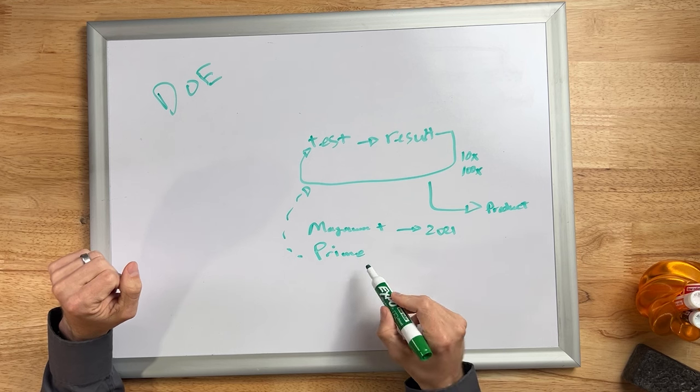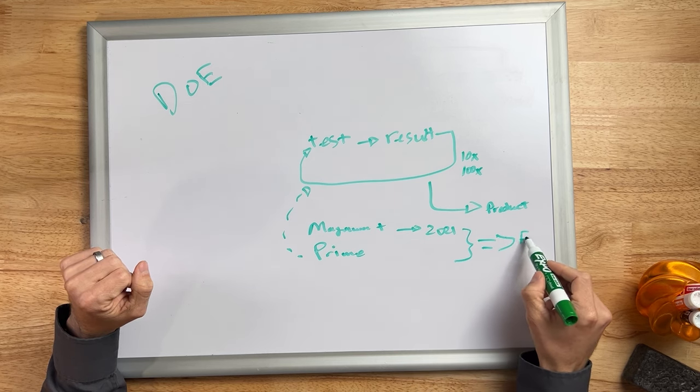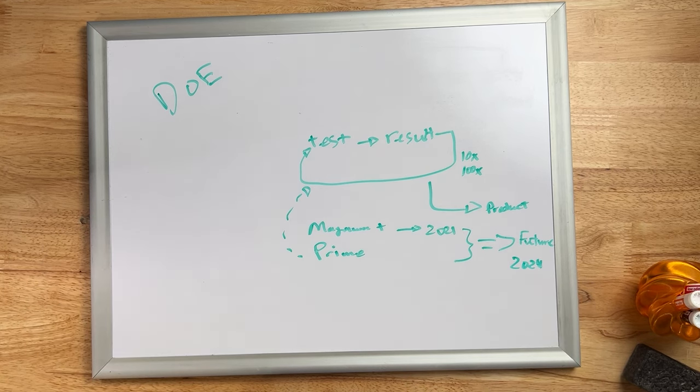Through that iterative process we developed expertise internally and externally to come up with a product we felt comfortable releasing. The learnings from those two products are now helping inform future product designs in the pipeline — some planned for release in 2024 and beyond. The iterative nature of product development is: make an educated guess, test your hypothesis, get the result, apply it to the new hypothesis, and iterate. That does take time, but the time is well invested because it creates a better final product that you can be proud to own and run for years.